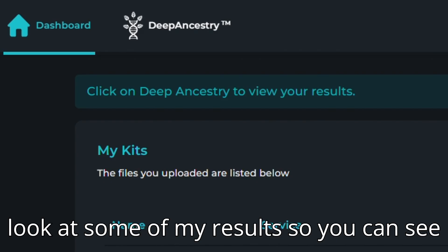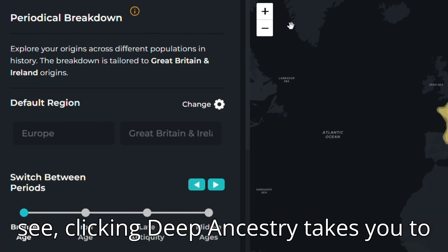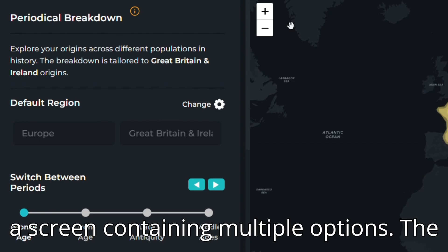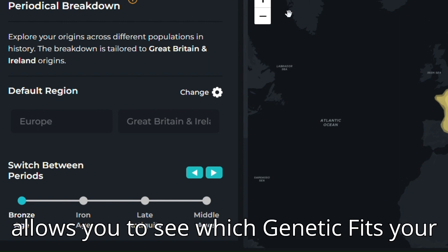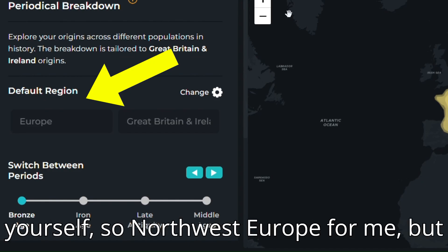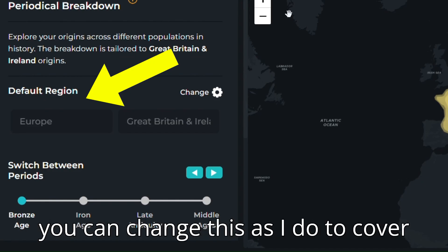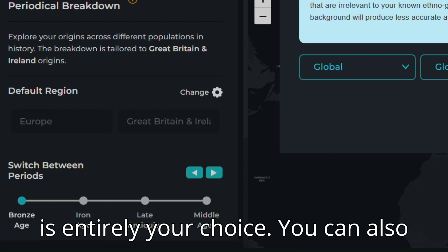Let's take a look at some of my results so you can see what I mean. As you should now be able to see, clicking Deep Ancestry takes you to a screen containing multiple options. The first one is my arguable favorite, Periodical Breakdown. This allows you to see which genetic fits your results most align with. It is preset to the ethnicity you have entered for yourself, so Northwest Europe for me, but you can change this to cover global, or you can keep it the same — it is entirely your choice.